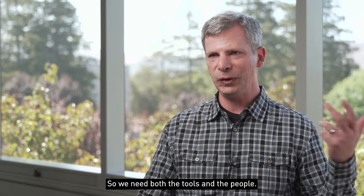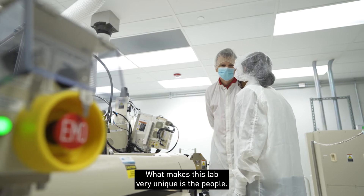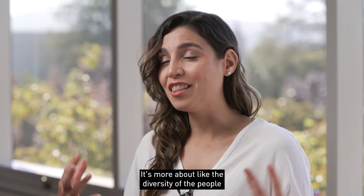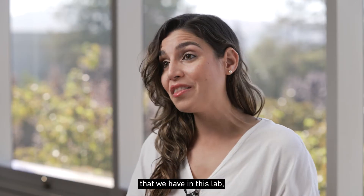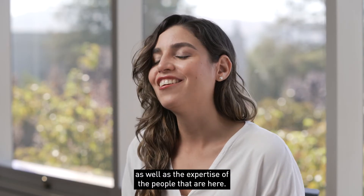We need both the tools and the people. What makes this lab very unique is the people — the diversity of the people that we have in this lab, as well as the expertise of the people that are here.